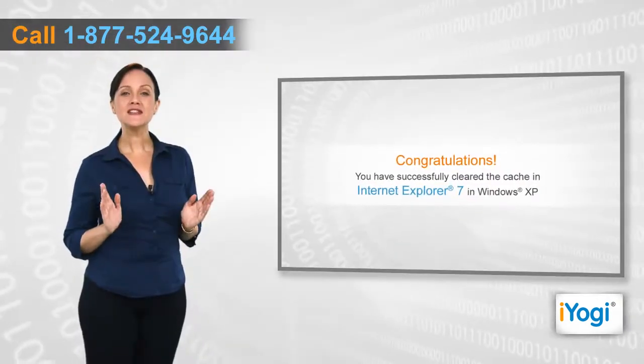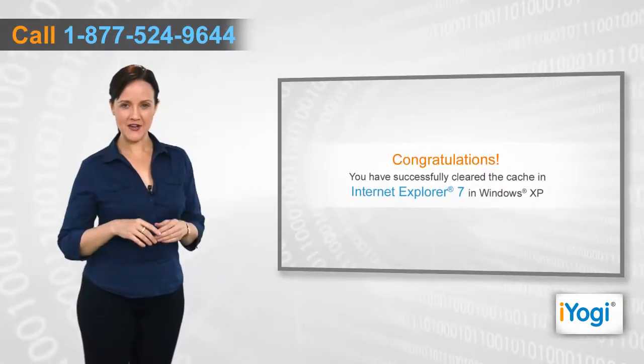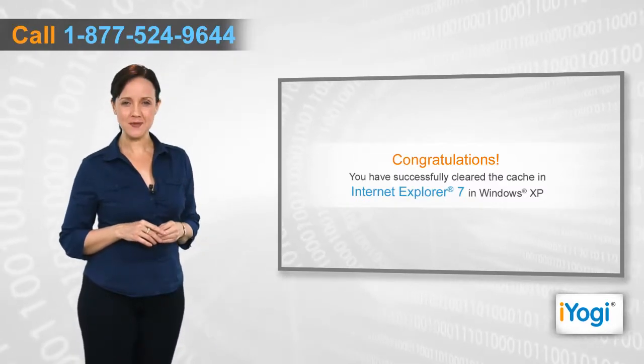Congratulations! You have successfully cleared the cache in Internet Explorer 7 in Windows XP.